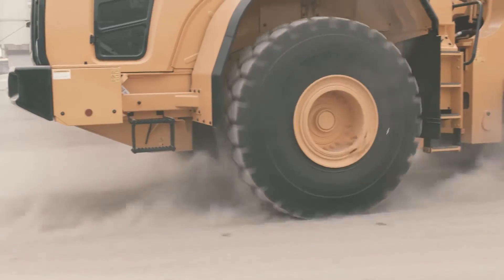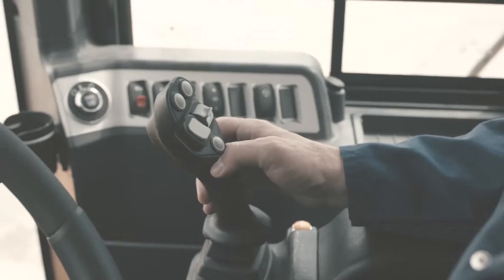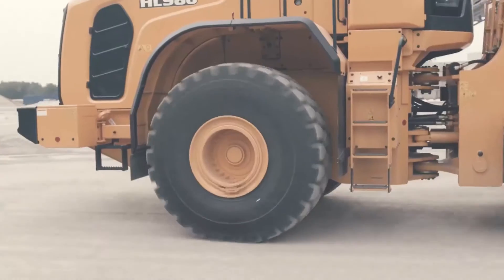It's the attention to detail that makes the difference. An exterior that's built for the long haul. A comfortable interior with intuitive controls. Immense power delivered right where and when I need it. It's as if the machine becomes an extension of me.